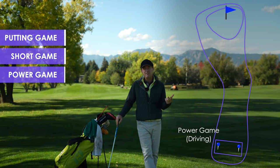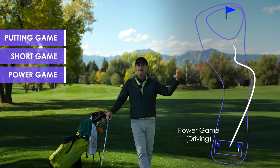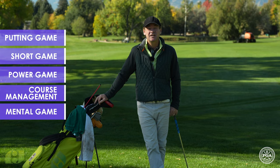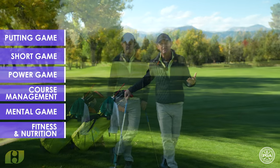From there, we move into the power game, which would be your mid and long irons and woods. Then we have course management, and the mental side of the game is the fifth part — golf psychology and sports psychology in general. And then the final part would be fitness and nutrition, and that's about it.